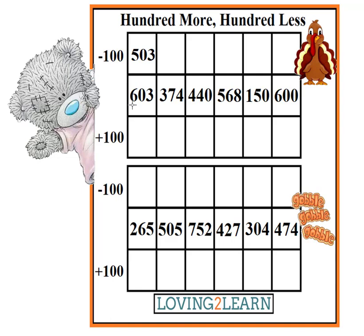Then we have to figure out what number is 100 more than 603. What's the number? 703. Excellent job.